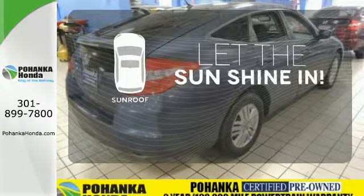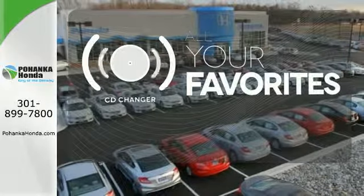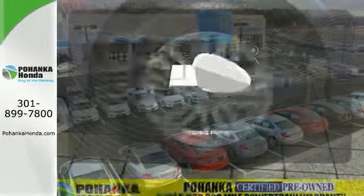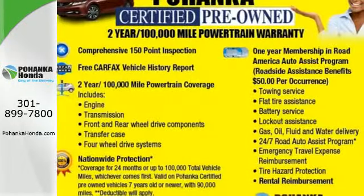Let the sunshine and fresh air in with the sunroof. The CD changer lets you change things up for the perfect soundtrack. Avoid scraping snow and ice with heated mirrors. A whole lot to offer you and your family.